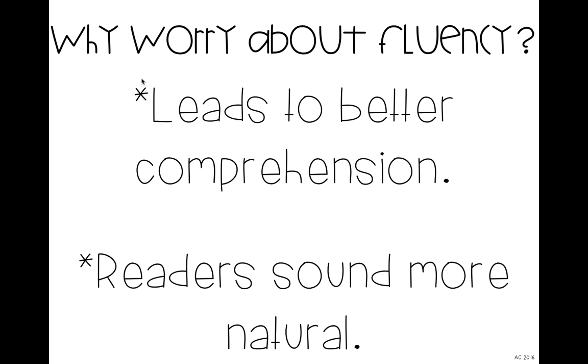Fluency also helps readers sound more natural. We all know readers who go super fast or super slow, and we want to emphasize to our students that we want them to sound just like they are talking while they're reading. If they are reading at a good pace and focusing on their fluency, they're going to sound like a better reader overall.